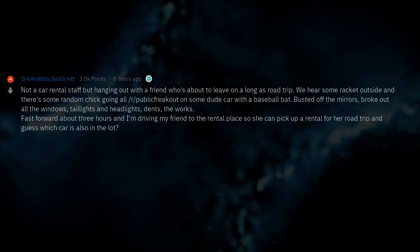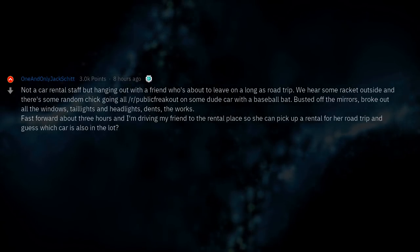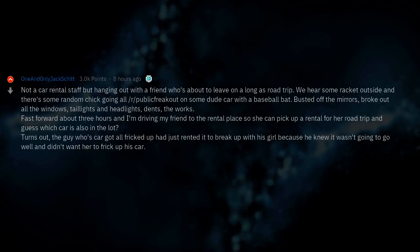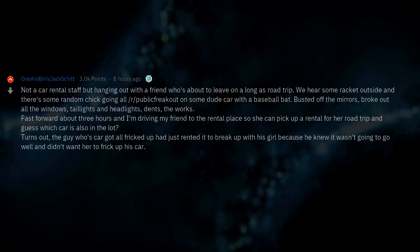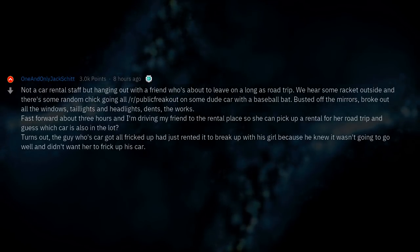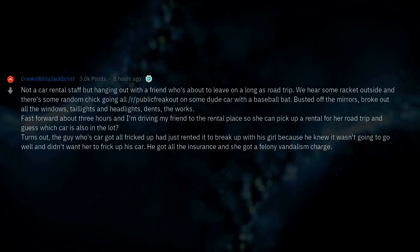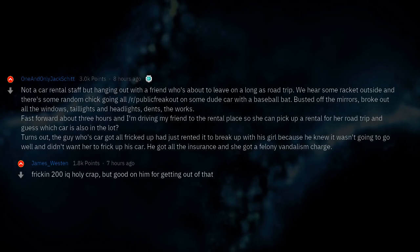Fast forward about 3 hours and I'm driving my friend to the rental place so she can pick up a rental for her road trip — and guess which car is also in the lot. Turns out, the guy whose car got destroyed had just rented it to break up with his girlfriend because he knew it wasn't going to go well and didn't want her to wreck his car. He got all the insurance and she got a felony vandalism charge. Good on him for getting out of that.